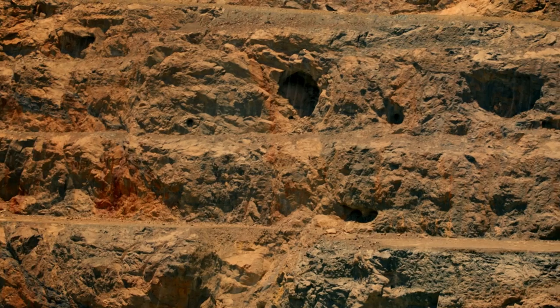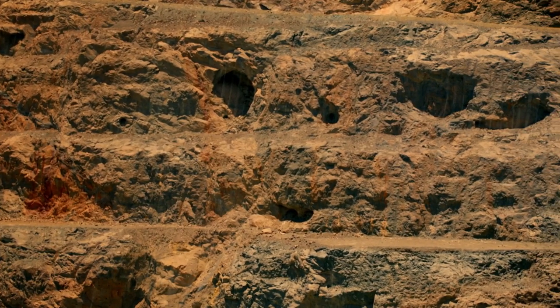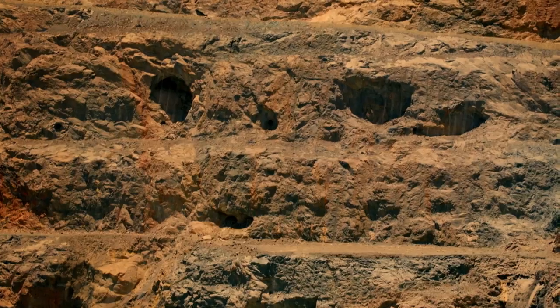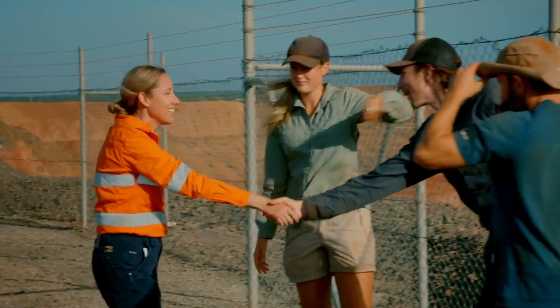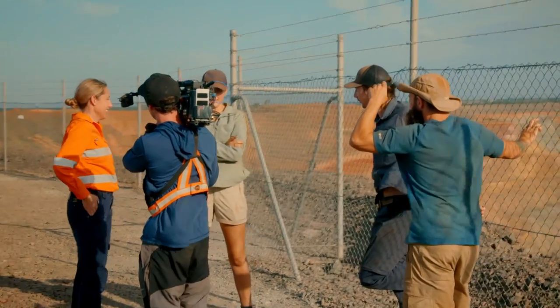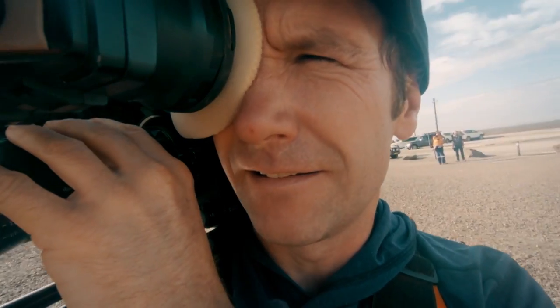The remains of 2,100 miles of old timers' tunnels still pepper the walls of the pit. Kelly, this is Parker. Hi, nice to meet you. Kelly's one of the managers here at the Super Pit, so she's actually going to take Parker and Danny into the pit today.